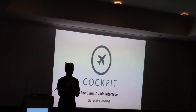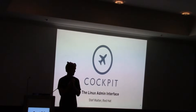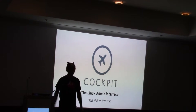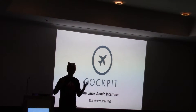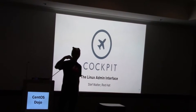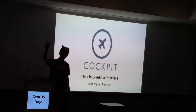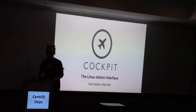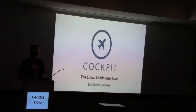My name's Steph Walter and I work at Red Hat. I'm here to show you Cockpit today. I'm excited about Cockpit because I love integrating things, pulling things together, making them work. Lots of people take stuff 90% of the way and then don't connect that last part that makes things work for everyone. I love doing that part, and that's why I got involved in this project.